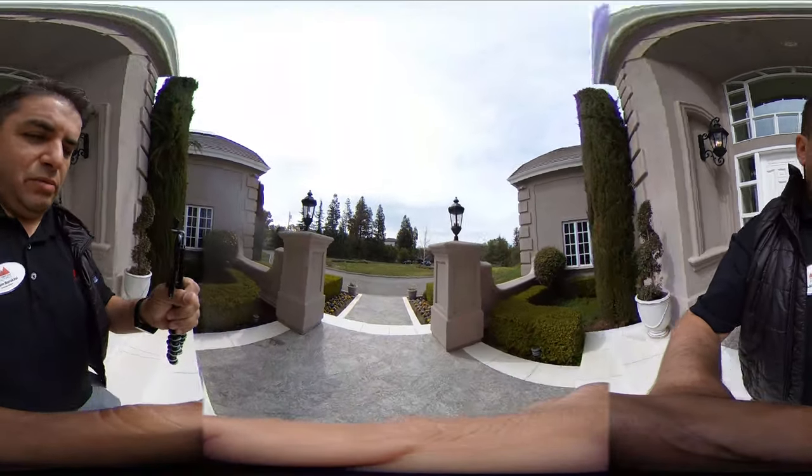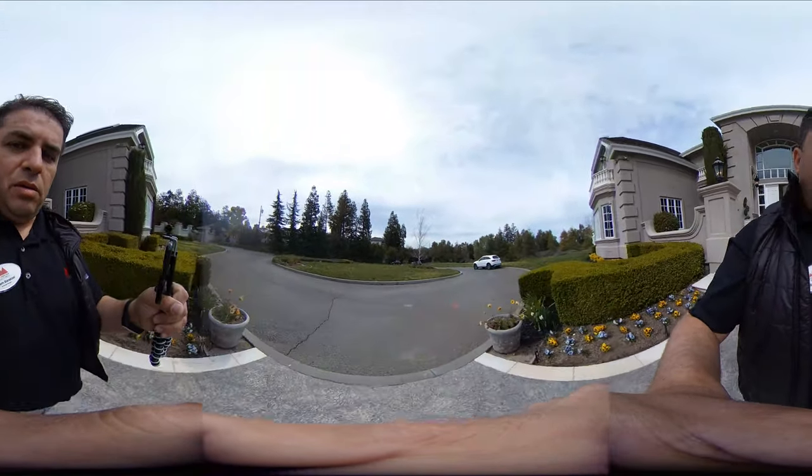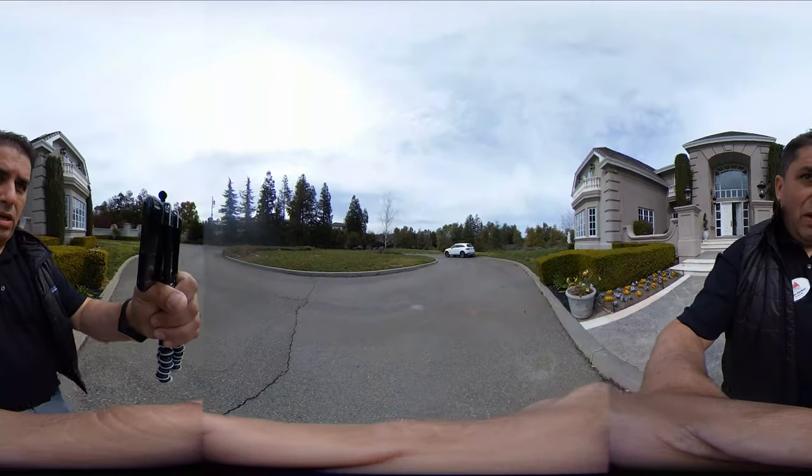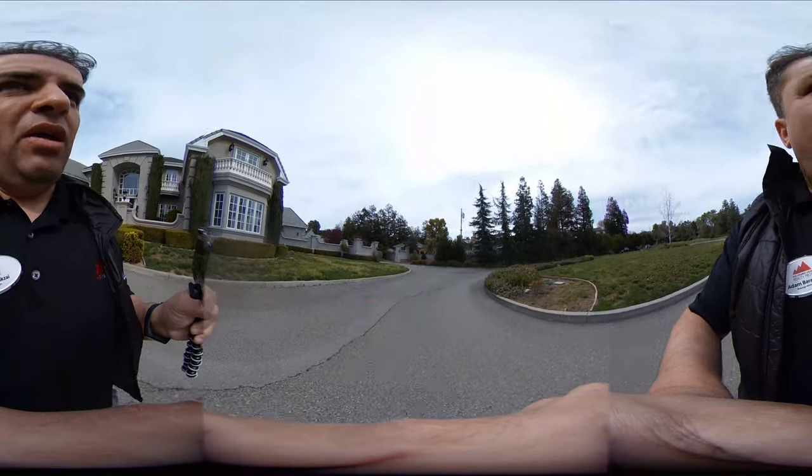All right, so let's make our way around to the seven-car garage. The private gate is that way, straight ahead, so you've got plenty of parking here.